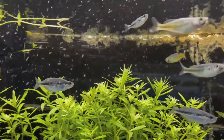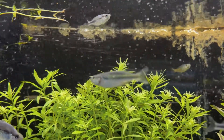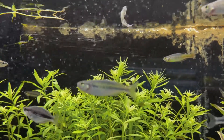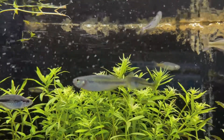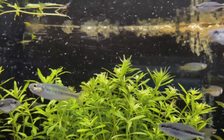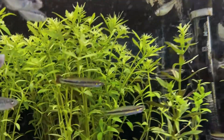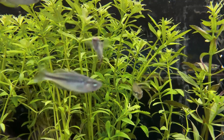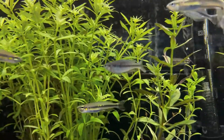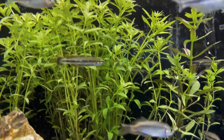They inhabit pretty much almost all of the southern region of Madagascar. There are a few different rivers that empty into some big lagoons out there. The freshwater that drains into it has a lot of different freshwater fish like these that inhabit them.